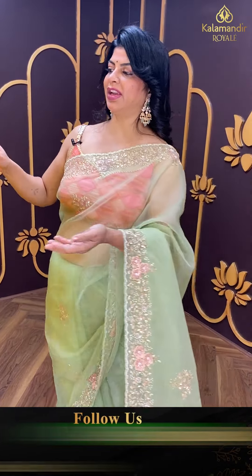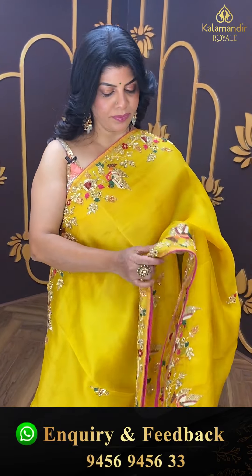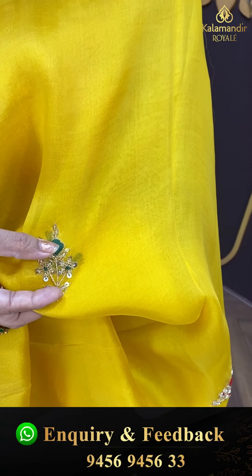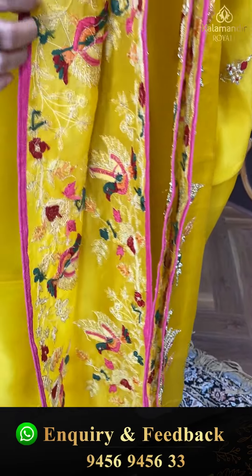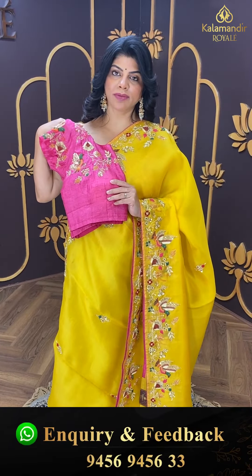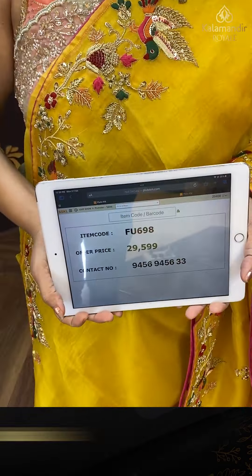Next saree — very lovely yellow colour, my favourite yellow organza. Sequins and kardana, zardozi buttas with thread work. Work border with nice stems, florals, birds, thread work, and zardozi — good handmade work with nice piping. Running pallu ending up with border and buttas. Readymade blouse with full work. Pricing: 29,599. FU 698 is the code.